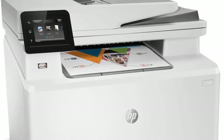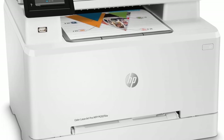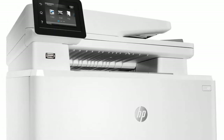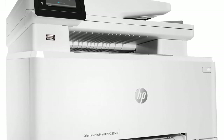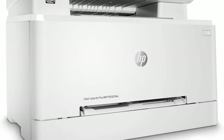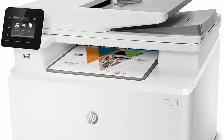Set up your LaserJet printer, manage print jobs, receive notifications, and print and scan on the go with HP Smart — HP's best-in-class mobile print app. Save time with customizable shortcuts, eliminate steps in repetitive tasks, and organize documents 50% faster directly from your mobile device using exclusive Office features in the HP Smart app.